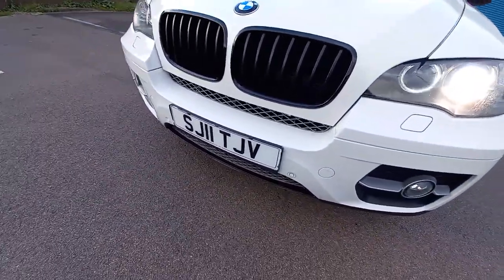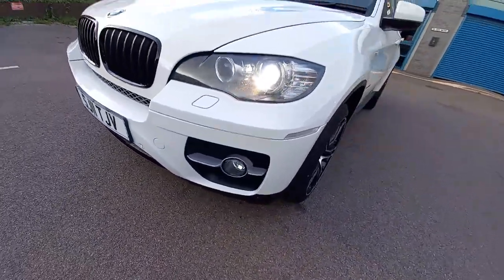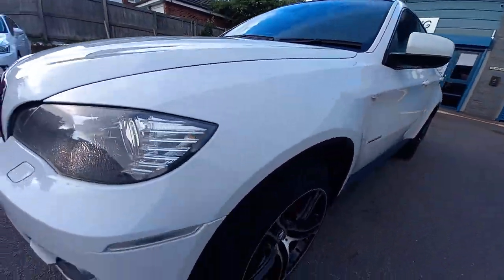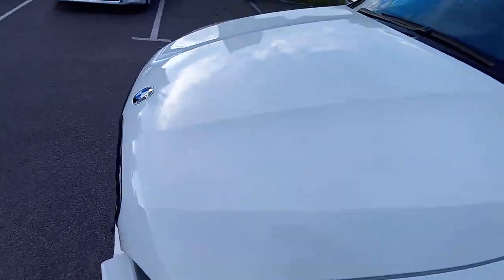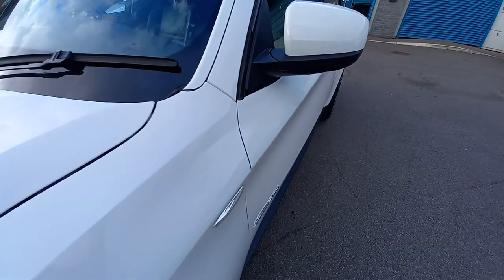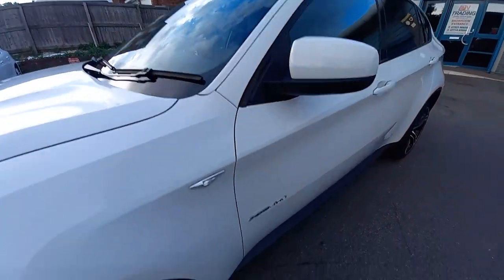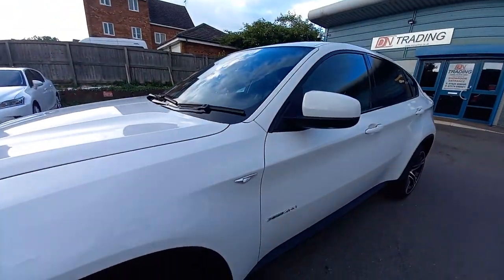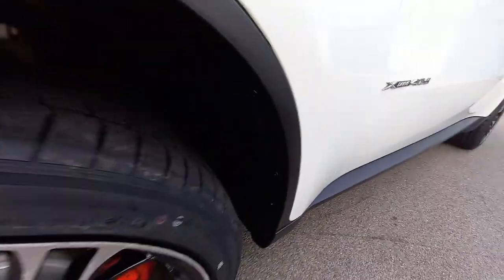It's an 11 plate — with the 11 plate it looks like a private reg number, very short and sweet. The bonnet is tidy. It's got original BMW glass — you can see the BMW logo there, so this is an original windscreen at 78,000 miles. Everything is nice and clean.